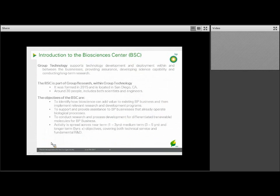Group Technology, sitting under that functions manager banner, supports technology development and deployment across BP's businesses, and helps develop the science capability for the company, as well as looking at long-term research. The Biosciences Center — what we call BSC — is part of Group Research, which is under Group Technology.